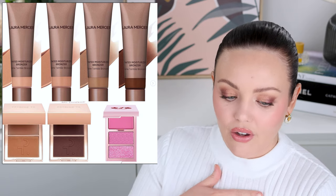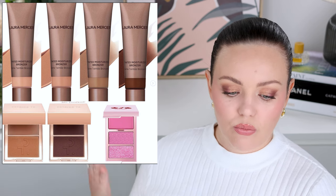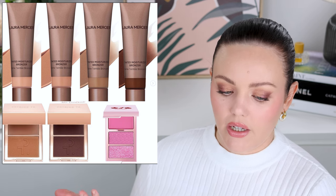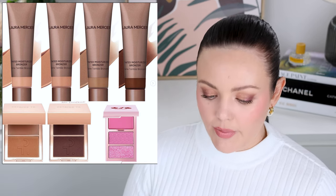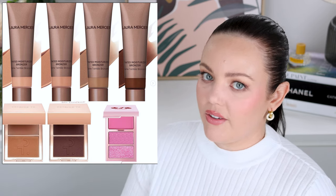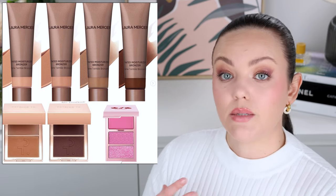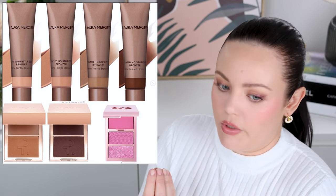Patrick Ta also extended his cream contour and powder bronzer shade range — good, about time. I think the shades he's added are good. One Size also released an extra color in their 3D Cheek Clappers. They're not my kind of blush — I regret picking them up, they're just too pigmented for me. But they are really well suited to deeper skin tones, so I think that's brilliant. If you love how pigmented these blushes are, you'll really like them because they are a good formula — they were just too pigmented for me.